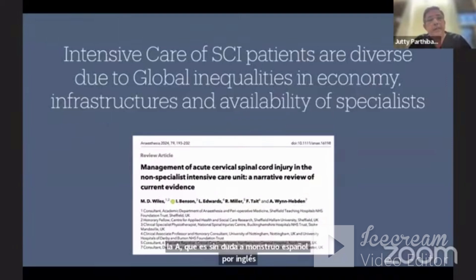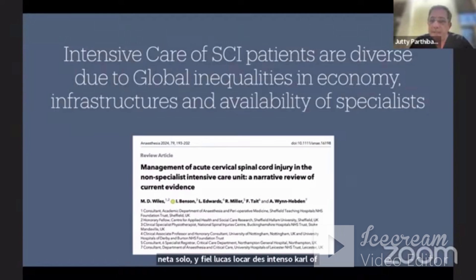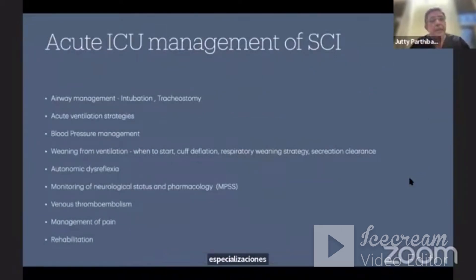The intensive care of spinal cord injury patients is very diverse worldwide due to global inequalities in economy, infrastructure, and availability of specialists. This varies from one country to another. I found a very nice article written by anesthesiology groups in the UK: 'The Management of Acute Spinal Cord Injury in Non-Specialist Intensive Care Units' — a narrative review. This is an excellent paper and summarizes the flow of the talk I will go through.